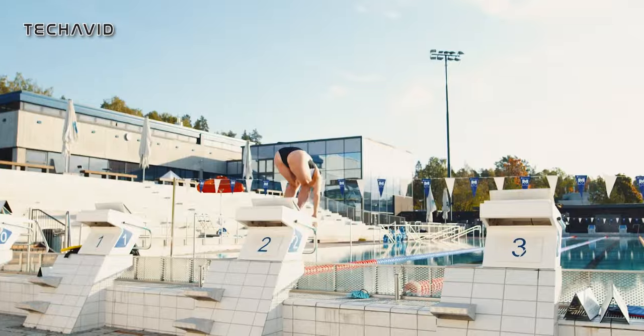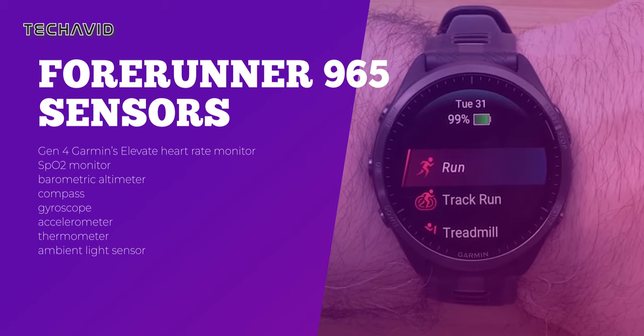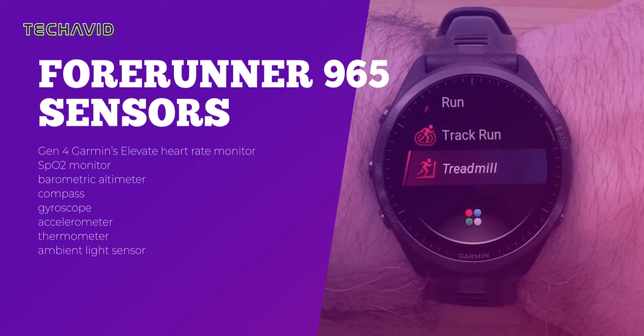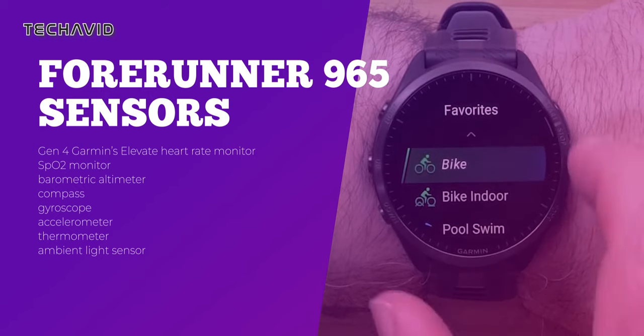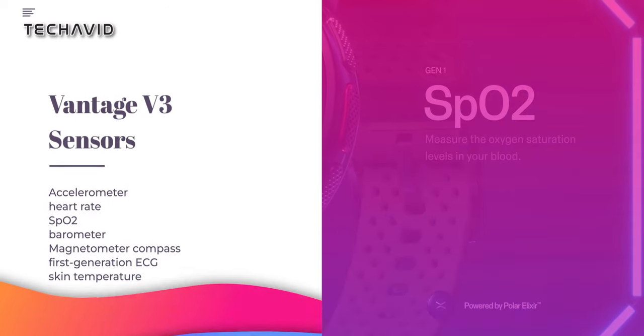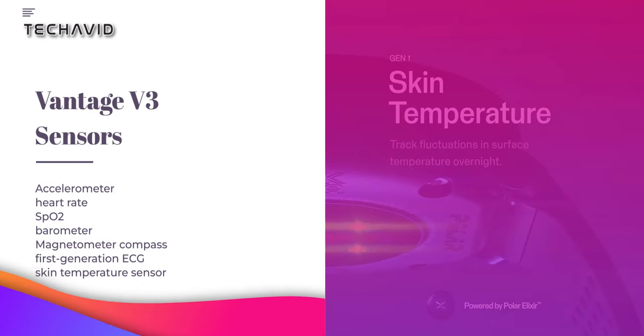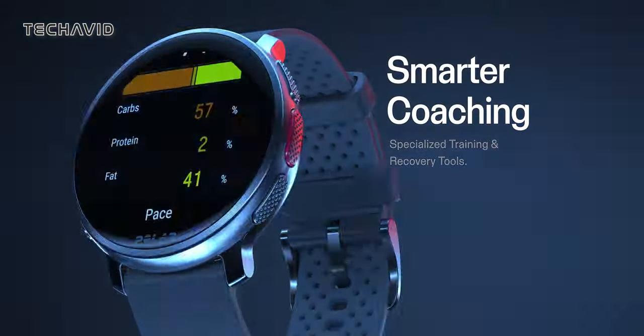Let's dive under the hood to explore the sensors and connectivity options. The Forerunner 965 comes equipped with Gen 4 of Garmin's Elevate Wrist Heart Rate Monitor, an SPO2 monitor, and a suite of navigation and environmental sensors, including a barometric altimeter, compass, gyroscope, accelerometer, thermometer, and ambient light sensor. The Vantage V3 shares some sensor capabilities — accelerometer, heart rate, SPO2, and barometer — but steps up the game with advanced health tracking via Polar's Elixir Biosensing, which includes a first-generation ECG sensor and a skin temperature sensor. These extra health metrics can offer deeper insights into an athlete's physiological state, potentially giving the Vantage V3 an edge in health monitoring.